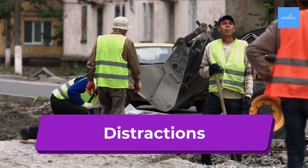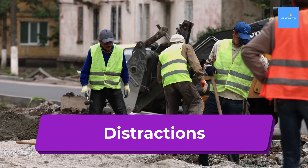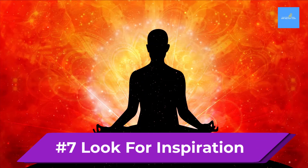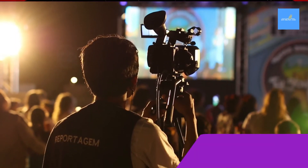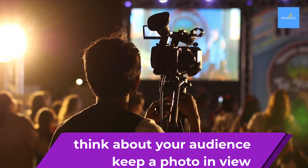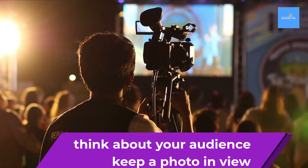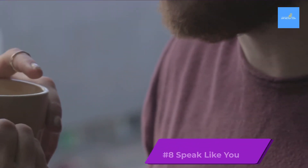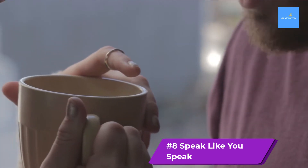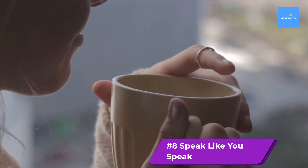Finally, before you start, prepare for distractions. Look for inspiration to keep you focused. Think about your audience — keep a photo of your audience in view if that helps. Most importantly, speak like you speak. Use a conversational tone.